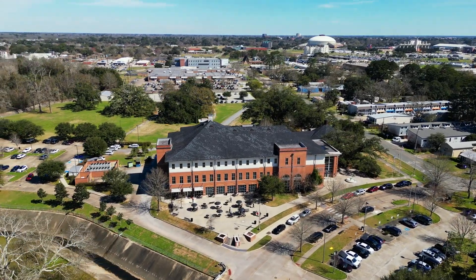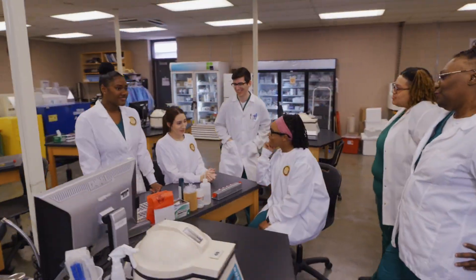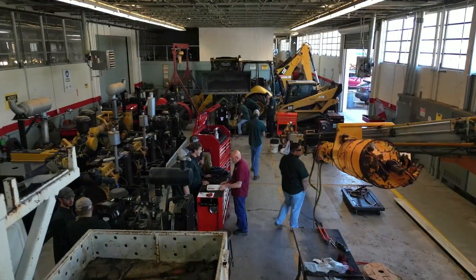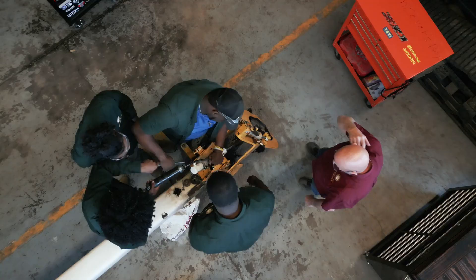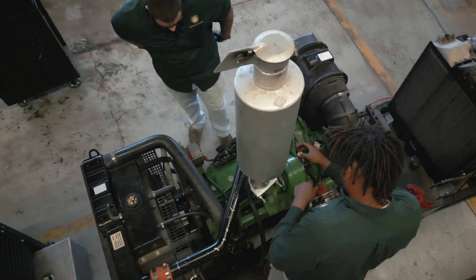At SLCC, we breed heroes. No, not the cape-wearing kind. The everyday kind of heroes. The problem-solving kind. The ones that repair our tractors for farming, keep construction equipment running smoothly, and inspect engines to ensure they're safe for transport.